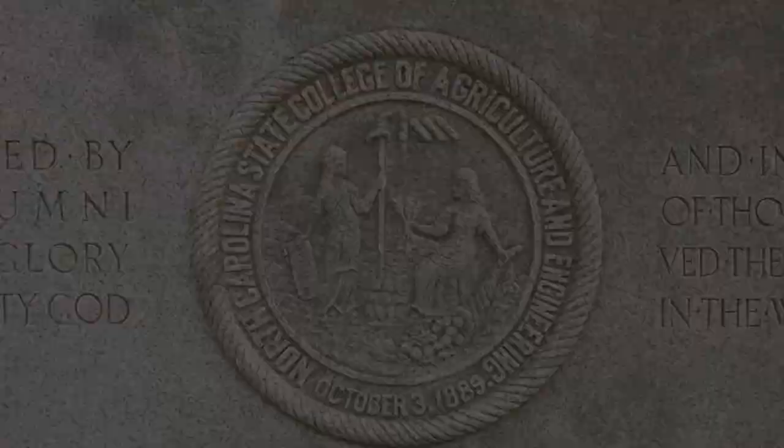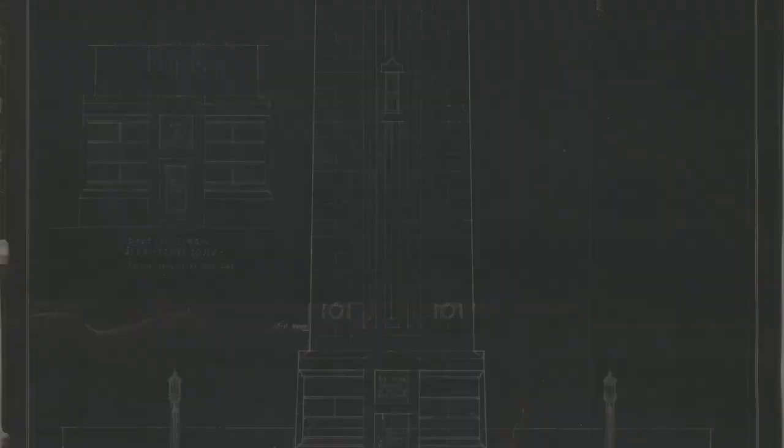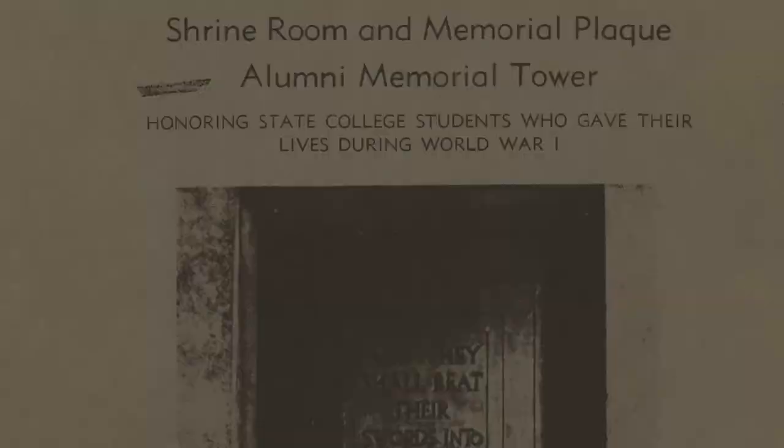Here we are at the Memorial Bell Tower at Henry Square. The bell tower honors NC State students and alumni who died in World War I. The cornerstone of the structure was laid in 1921, the stonework was completed in 1937, and the dedication was held in 1949.